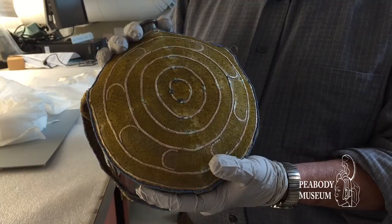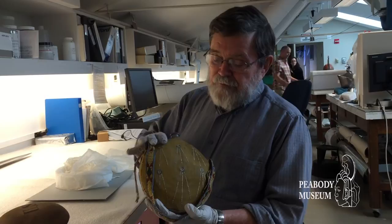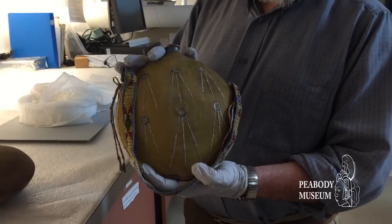Each hoof mark you see here is a horse that he stole from his enemies, and on the reverse, each mark with the lines coming down is a wound he received in battle.